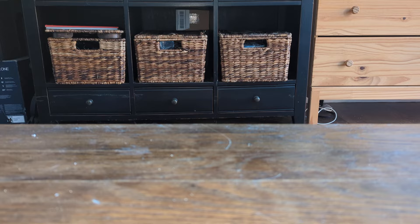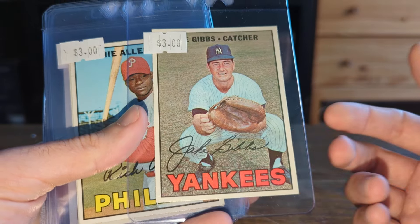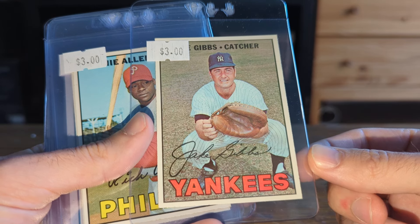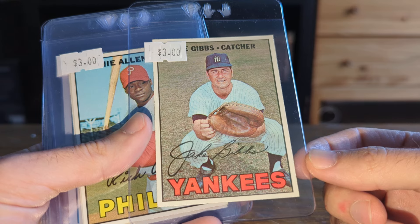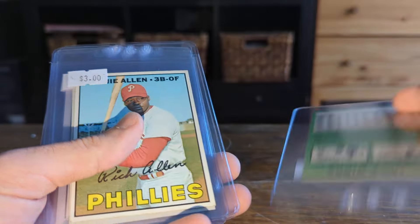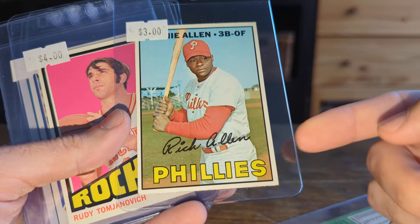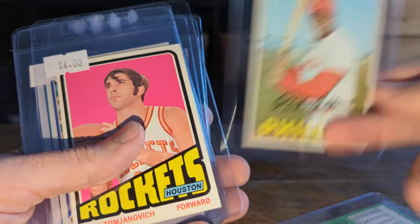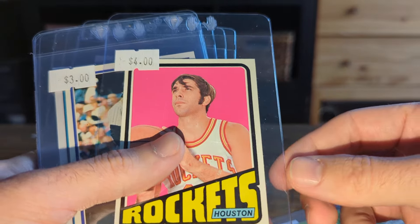Last slot here — some cool cards. This Jake Gibbs was the catcher for the Yankees before Thurman Munson got there. I had one of these in a Greg Morris lot that was very centered like this and did extremely well, so when I saw it I had to grab it. This Dick Allen — I didn't see it when I bought it, but it has a tiny wrinkle, so that'll probably go to Greg Morris too. I bought these specifically probably to go there.